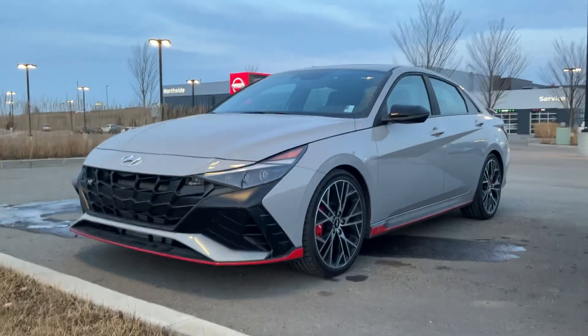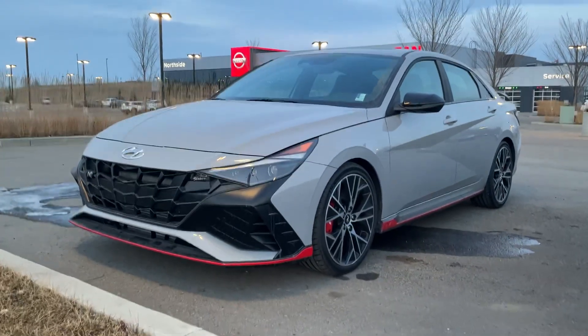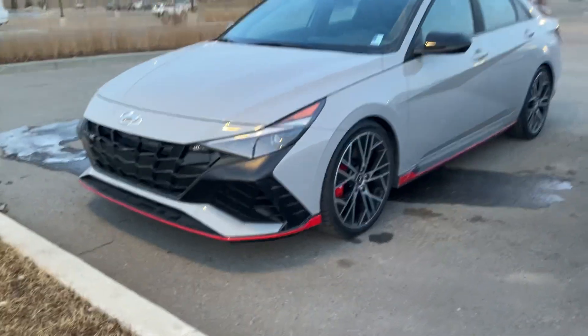How's it going Jinder? It's Tristan here from River City Hyundai. We just spoke on the phone and I wanted to give you a better look at what the Elantra N has to offer you.